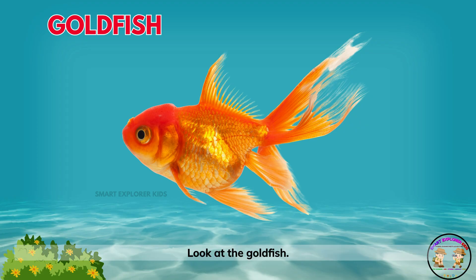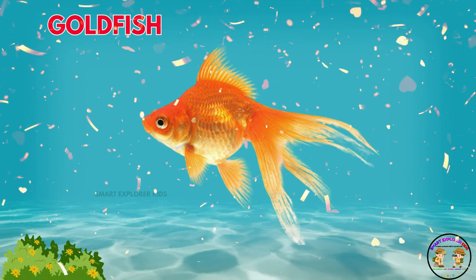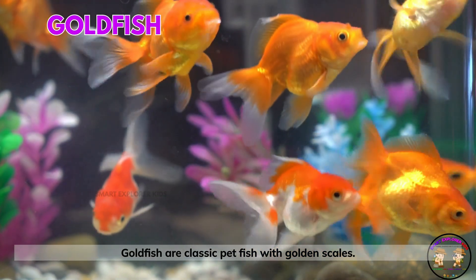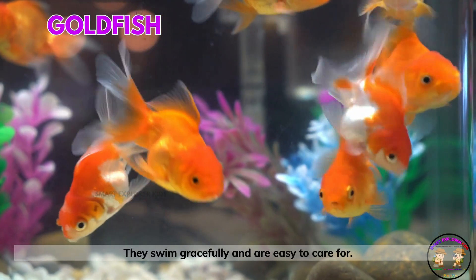Look at the goldfish! Goldfish are classic pet fish with golden scales. They swim gracefully and are easy to care for.